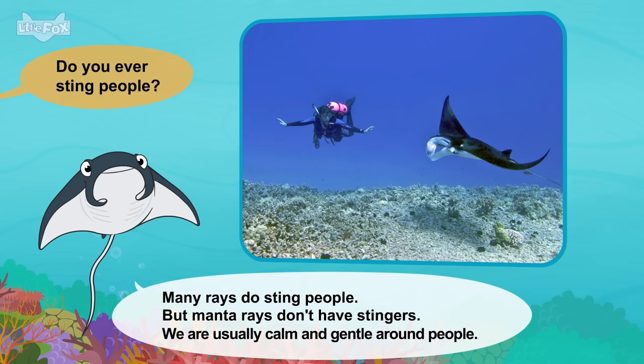Can you swim? Walruses swim very well. We're not fast, but we can swim for a long time. What do you eat? Walruses mostly eat clams from the ocean floor. We use our whiskers to find the clams.